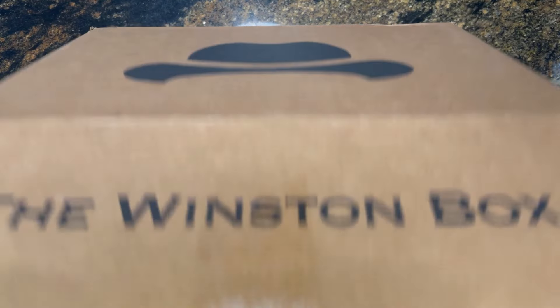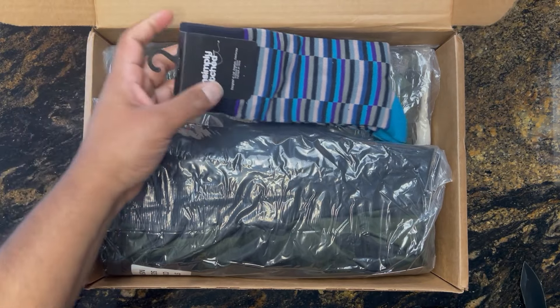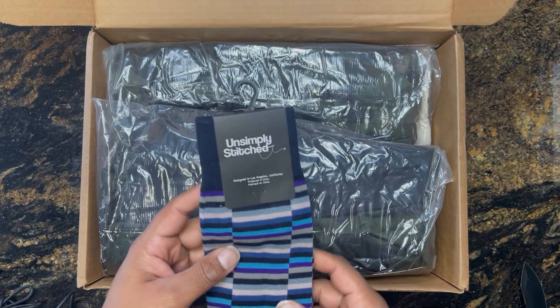Price — I'm going to give it an 8 out of 10. In the scheme of big and tall clothing, the price wasn't that bad. I got two shirts, a pair of sweatpants, and a pair of socks. Getting those clothes bundled together was cheaper than buying each of those things individually.